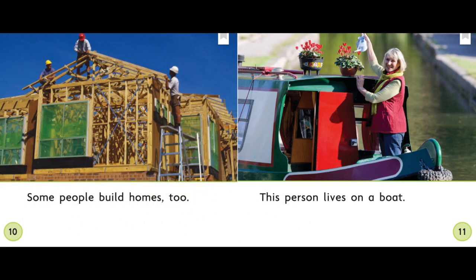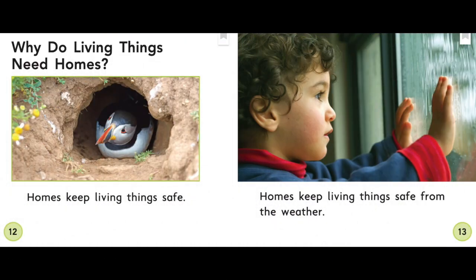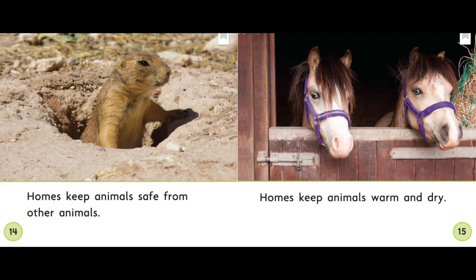Some people build homes too. This person lives on a boat. Why do living things need homes? Homes keep living things safe. Homes keep living things safe from the weather. Homes keep animals safe from other animals. Homes keep animals warm and dry.